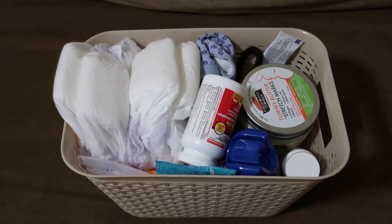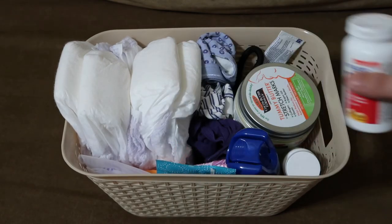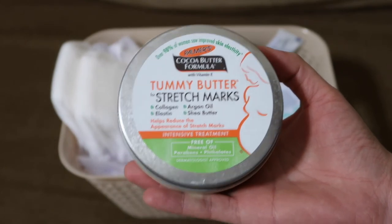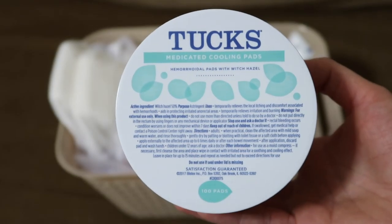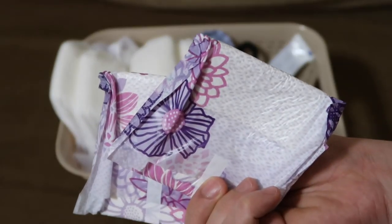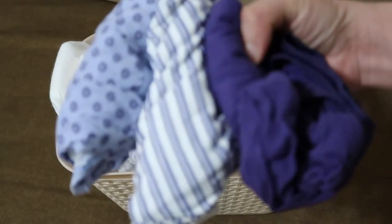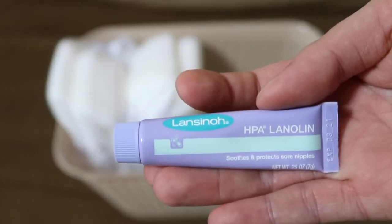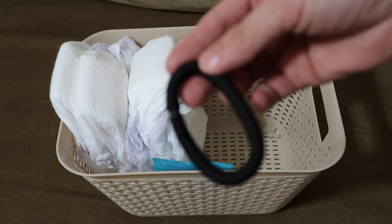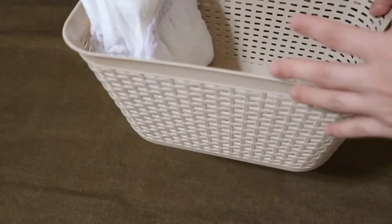Here is my postpartum kit: Tylenol, tummy butter for stretch marks, Dermoplast, stool softener, Tucks pads, panty liners, regular pads, breast pads, big underwear, hemorrhoid cream, nipple cream, hair tie, wipes, and an adult diaper. I just put it all in this basket right here.